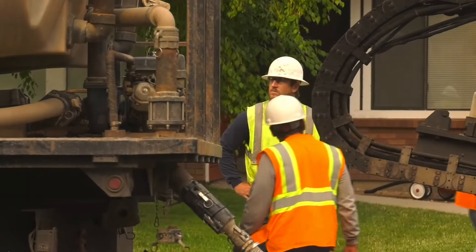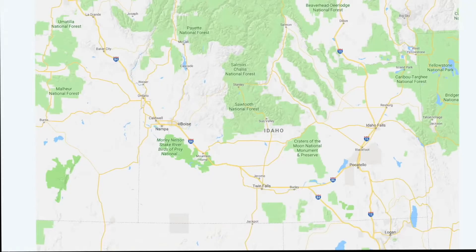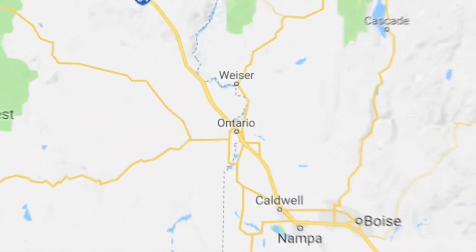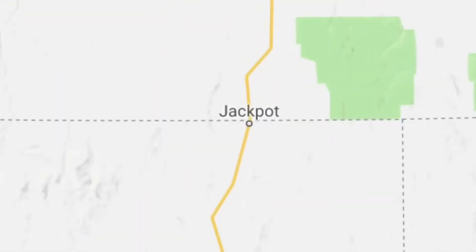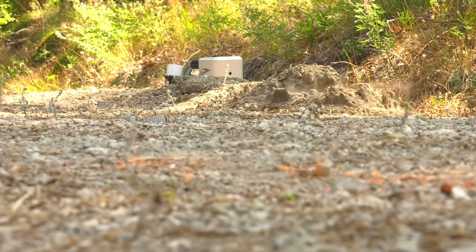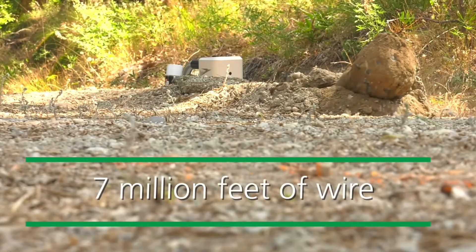Every year since 2012, we've replaced about 300,000 feet of underground lines. We're doing this across our service area, from Eastern Oregon to Eastern Idaho, and from Salmon to the Nevada border. It's part of a decades-long project to replace and upgrade 7 million feet of wire.